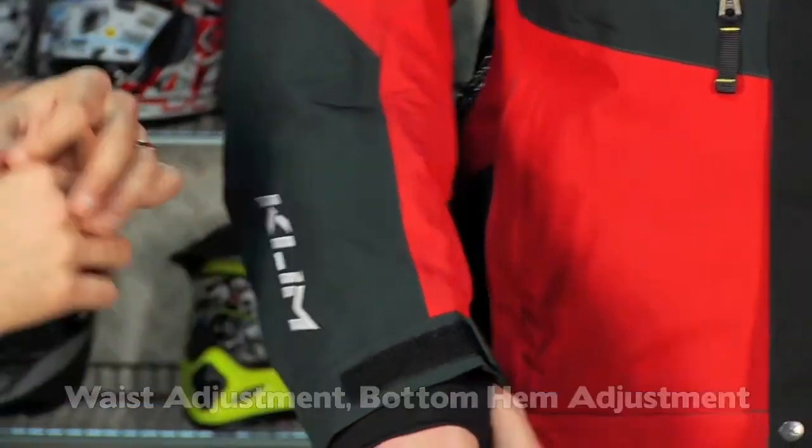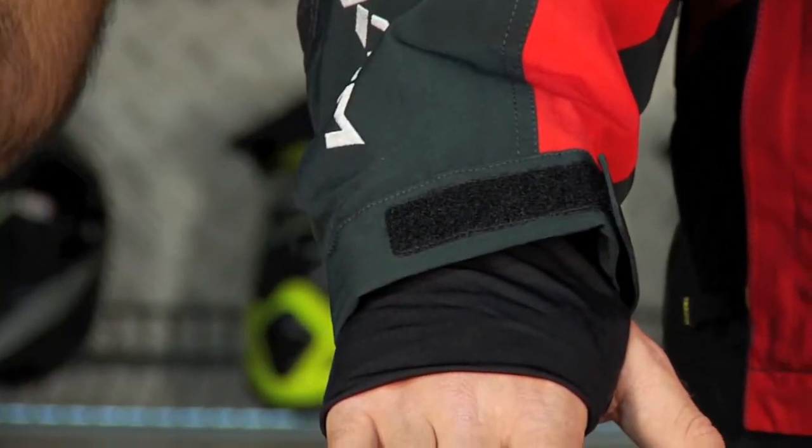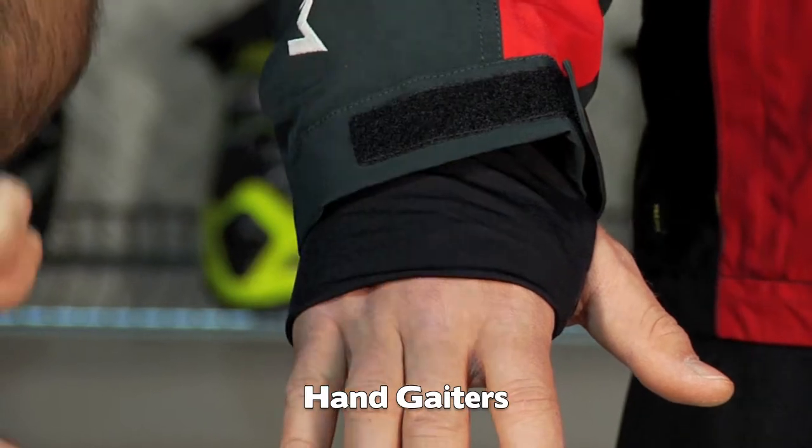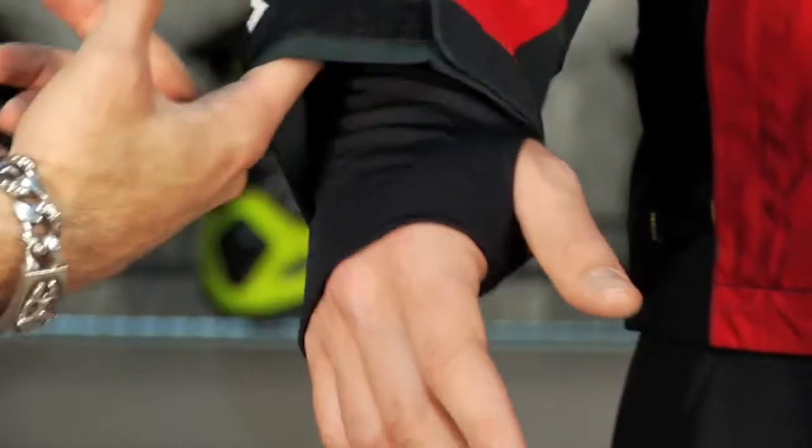One of my favorite features is the hand gaiter. This nylon piece is connected to the sleeve — you put your thumb through it, it goes into your glove, and it covers the gap between your wrist and your glove where snow could enter the garment. There's no way for snow to get up your sleeve past this gaiter.